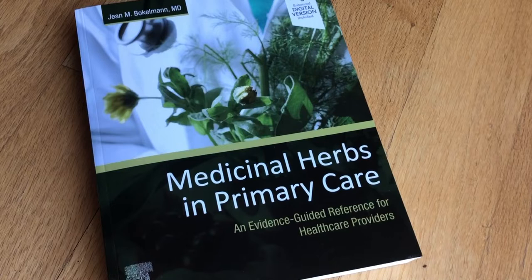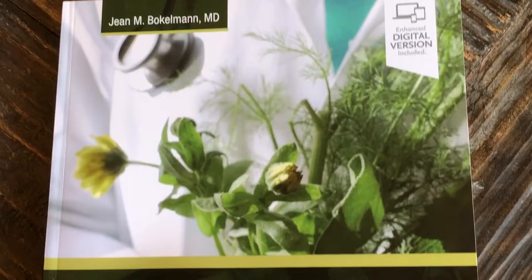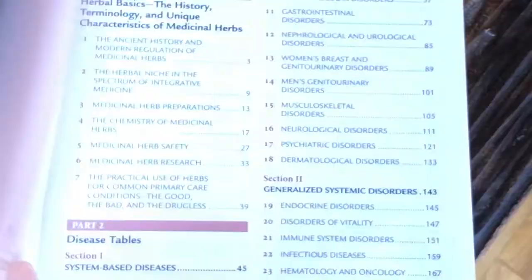Hi, I'm Dr. Jean Bokelman, author of Medicinal Herbs in Primary Care. Initially, when I wrote this book, I had the conventional primary care provider in mind. My goal was to create a meaningful and efficient clinical reference on medicinal herbs backed by available evidence.